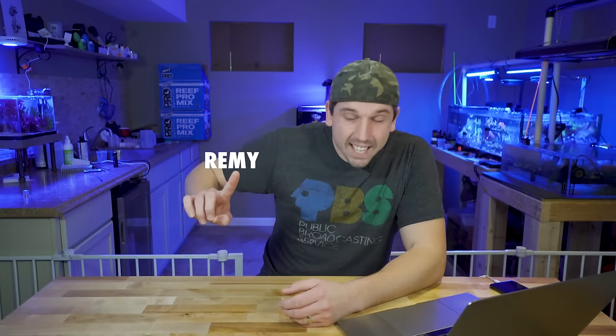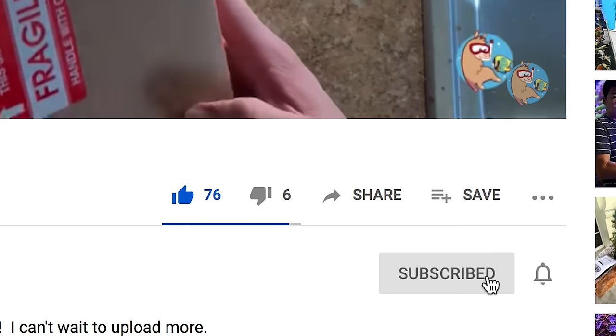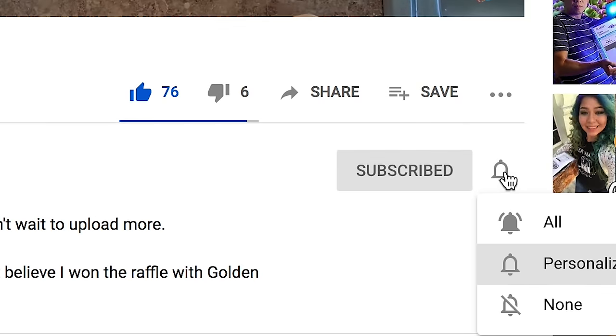What's up coral people? If you are new here, my name is Remy and this is the Bahama Llama Coral YouTube channel. Remember to like, subscribe, and hit the bell notification so you're notified whenever I upload new videos — especially important for this clownfish series, because after this video we're kind of at whatever pace the clownfish want to go at.